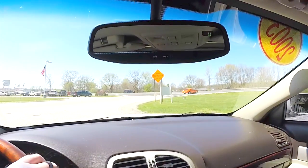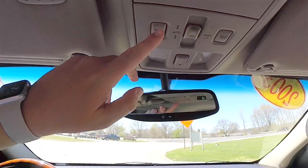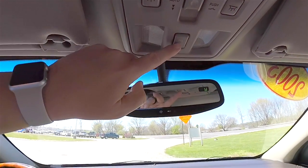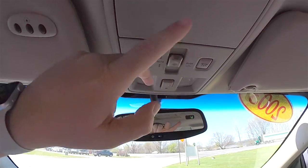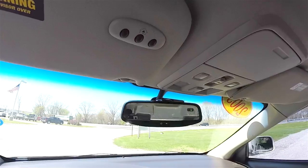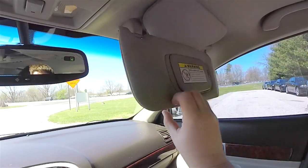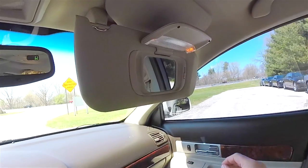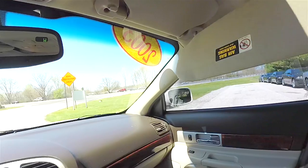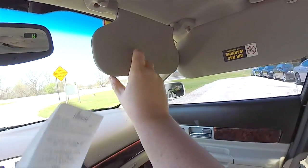Overhead you have an automatic dimming rear view mirror with integrated microphones and an integrated compass. Overhead map lights. Parking sensor power switches are on top, as well as the sunroof controls. There is a sunglasses holder. On the driver's side sun visor you have a three channel HomeLink universal garage door opener. Illuminated vanity mirrors with adjustable brightness on the lights. Sun visors with a secondary visor that folds down as well.